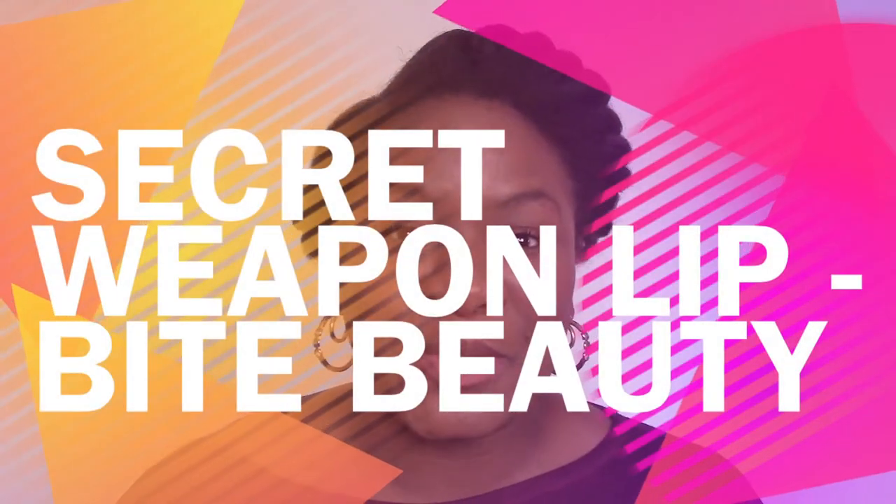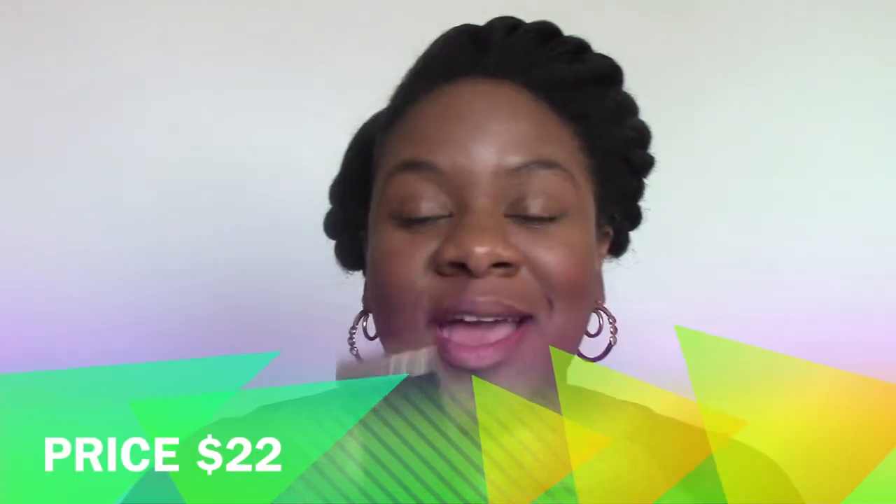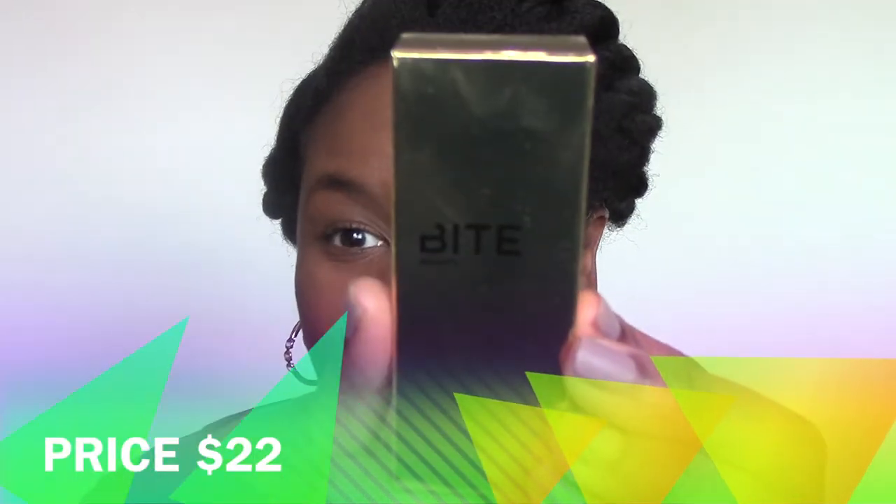Hey guys, PJD here. This is going to be a super short video based on the lip look from my last video, the Black Friday 'get this not that.' It was basically a lip combo because I wanted to show you this new product that I'm going to call my secret weapon.